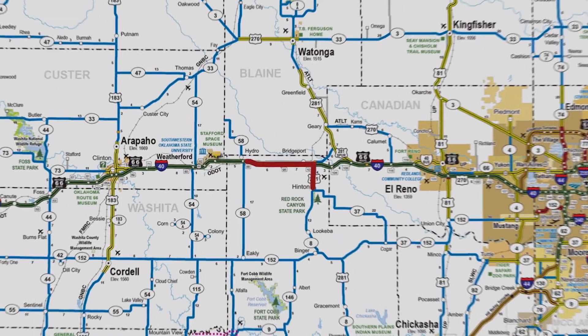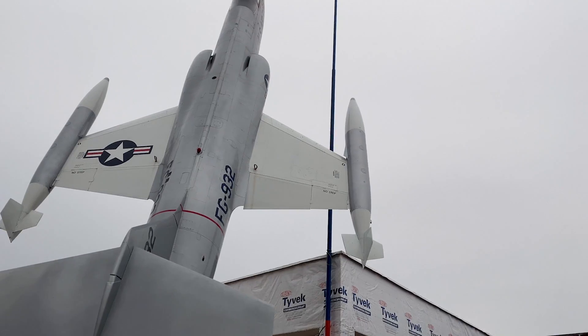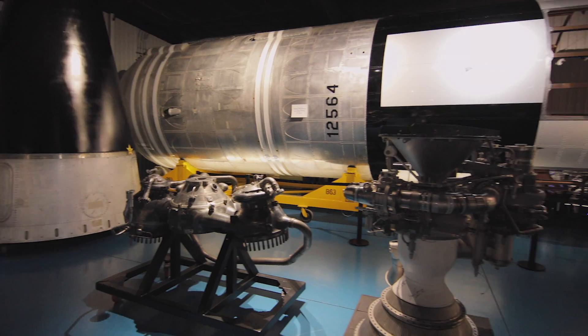From Gloria's Kitchen, the team heads west toward Weatherford to our final stop of the day, the Stafford Air and Space Museum. We're here at the Stafford Air and Space Museum. I'm with Max, the executive director.